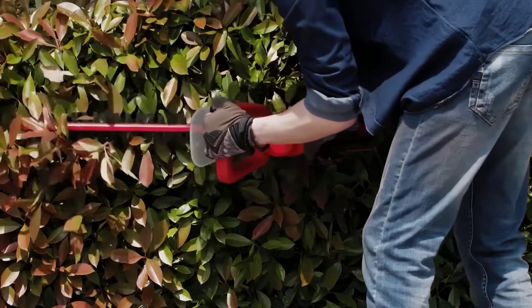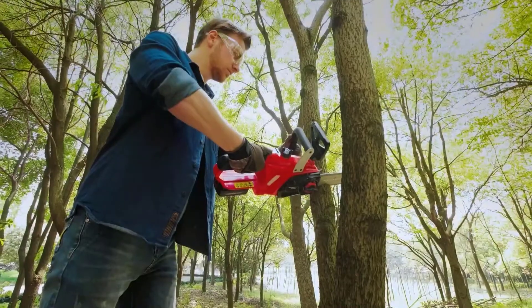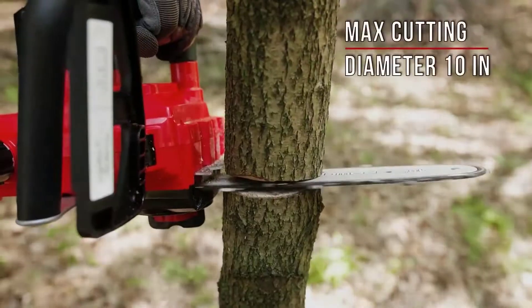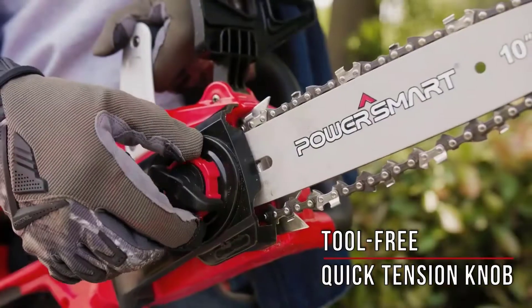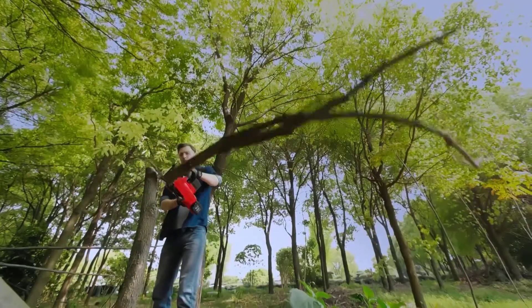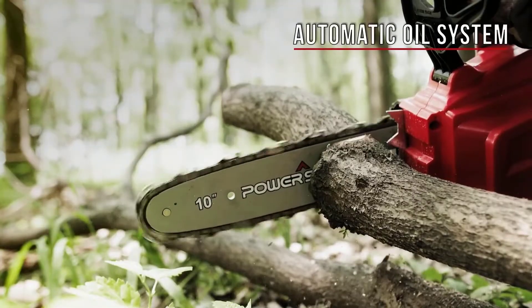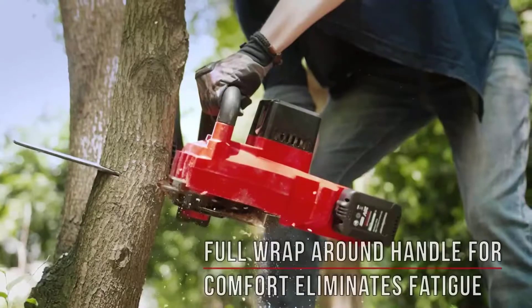This bush trimmer is built with lightweight technology to avoid tiring operation. It must be operated by pressing the start button and the trigger switch at the same time. The battery hedge clippers come with a hand guard that prevents your hands from slipping onto the blade. All products qualify for a 2-year warranty.